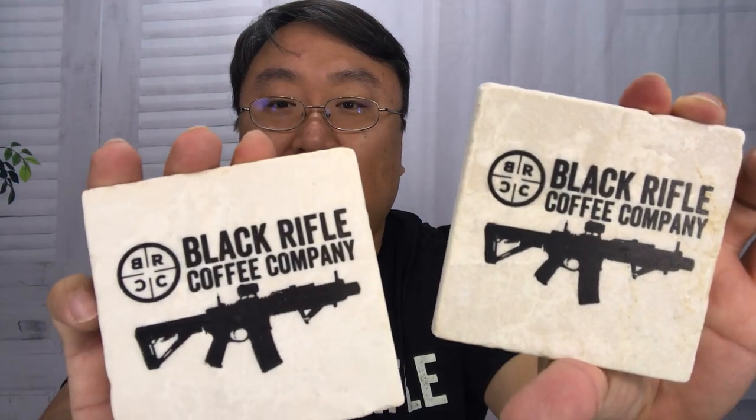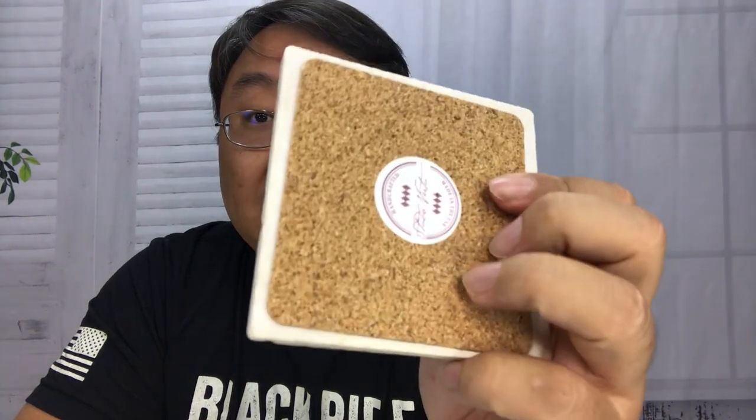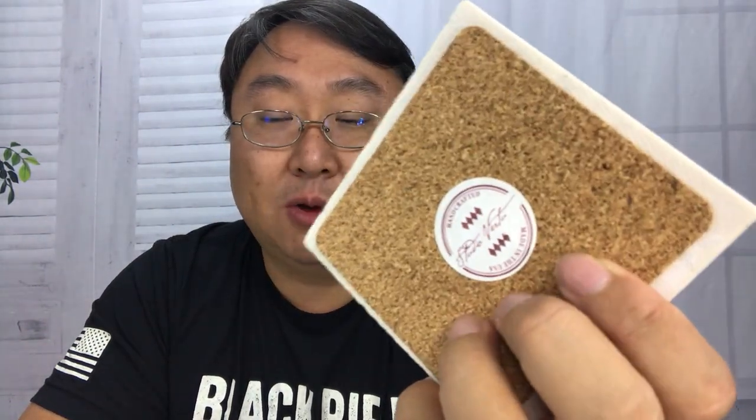We have them in what looks like travertine — it's definitely a stone. Just a beautiful kind of ivory soapstone looking material, they've got some weight on them and they're pretty large, almost four to four and a half inches square and pretty thick — your typical heavy stone coasters. On the back you have a nice big piece of cork so you can put them down without worrying about scratching things up.